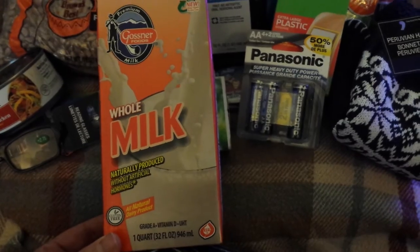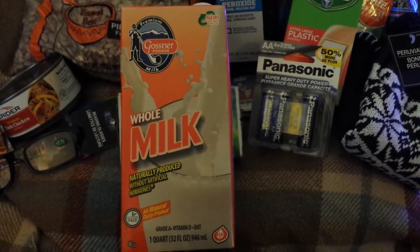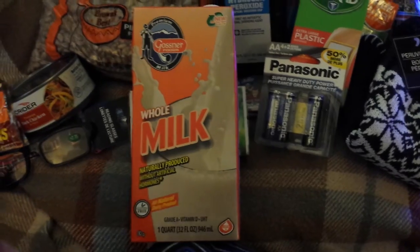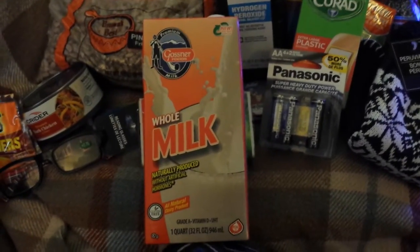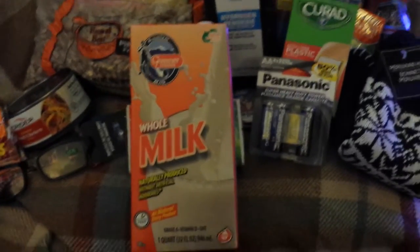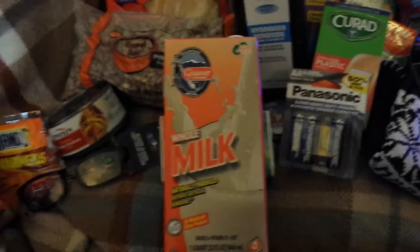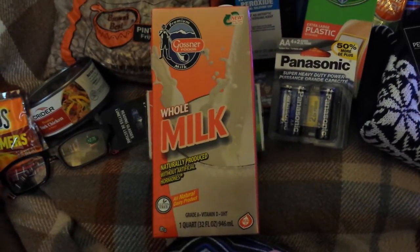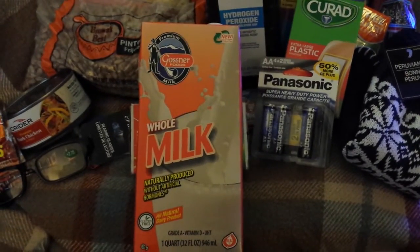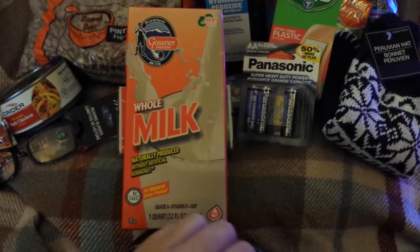If you get snowed in and can't get to the store, you'll have milk on hand in your pantry. The flavor is a little different than fresh milk — almost like a cooked or scalded milk taste — but I don't mind it, especially cold. I think the flavor is better than powdered milk, and in a recipe you can't tell the difference at all. Great for chipped beef on toast, sausage gravy, biscuits and gravy. If you home can your own sausage, you'll have everything you need for biscuits and gravy right in the pantry.